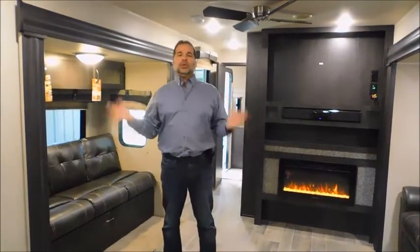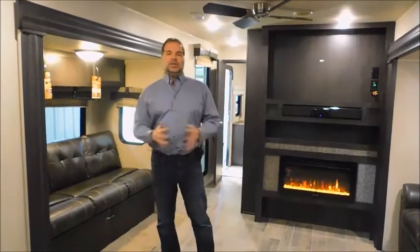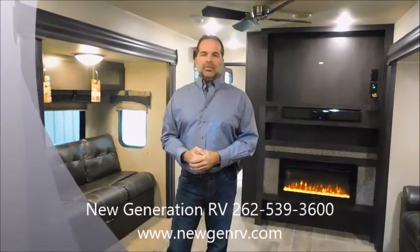My staff is wonderful, real friendly. I'd love to meet you — if you come in, make sure you look me up personally, I'd love to say hello. And other than that, God bless, have a great day.